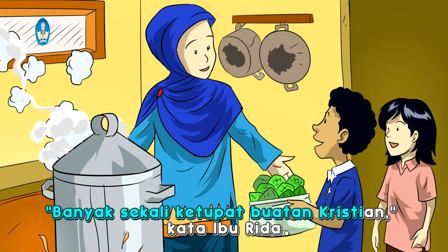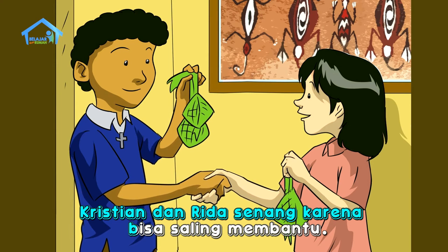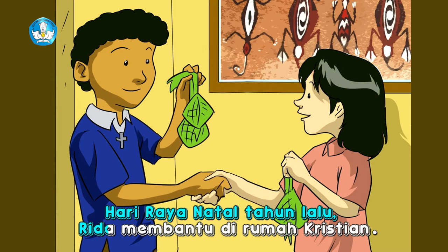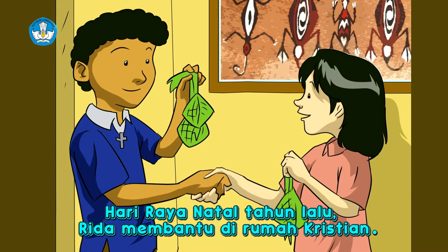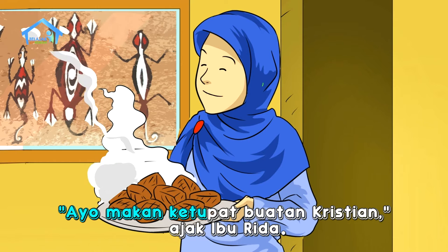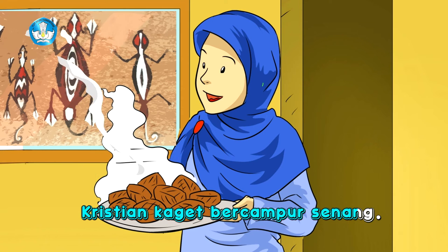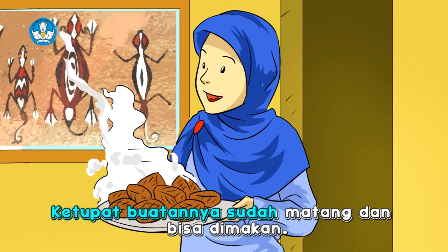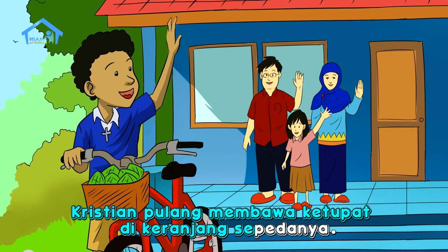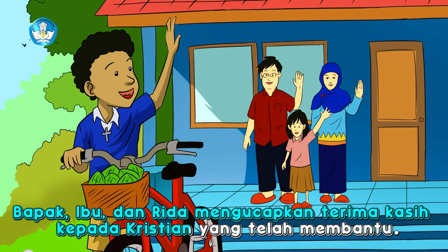Rida membantu Kristian membuat ketupat. Kristian mengambil dua helai janur. Kristian mengikuti langkah-langkah yang ditunjukkan oleh Rida. Kamu pasti bisa, kata Rida. Kristian belajar dengan sungguh-sungguh agar dapat membantu Rida. Sudah bisa, tanya Bapak Rida. Beliau meletakkan seikat janur di atas meja. Kristian berhasil membuat kulit ketupat yang rapi. Kristian tambah bersemangat. Kristian asik membantu Rida membuat kulit ketupat. Kulit-kulit ketupat diisi beras, diikat, lalu dimasak. Banyak sekali ketupat buatan Kristian. Kristian dan Rida senang karena bisa saling membantu. Kristian pulang membawa ketupat di keranjang sepedanya. Dia merasa puas dan bangga. Bapak, Ibu, dan Rida mengucapkan terima kasih kepada Kristian.